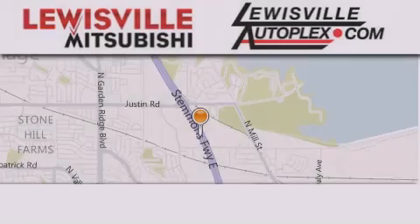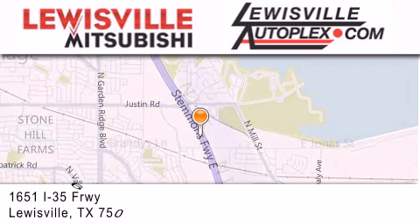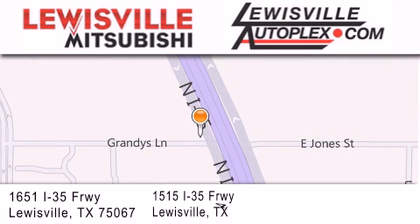Thank you for considering Lewisville Mitsubishi and Lewisville Autoplex for your next new or pre-owned vehicle. If you have any questions, please visit our website, give us a call, or stop by one of our dealerships. We are conveniently located in Lewisville on Interstate 35 between Corporate and Business 121.